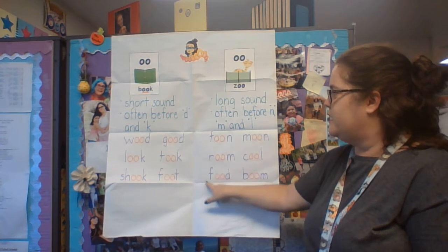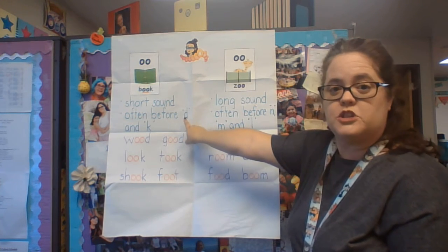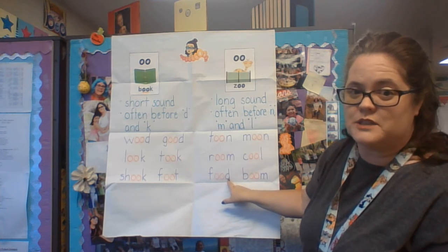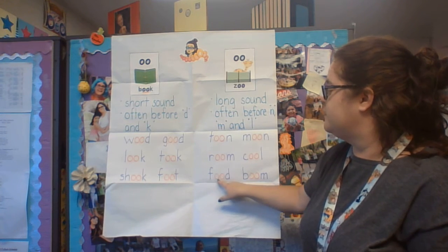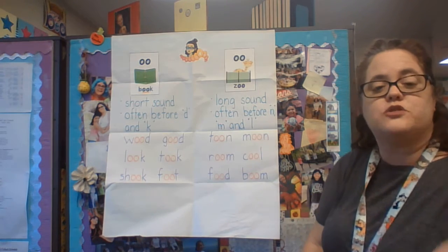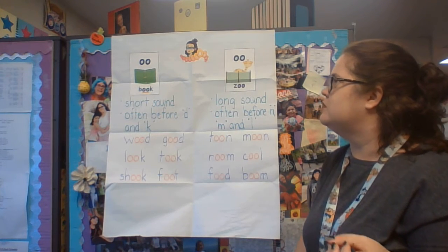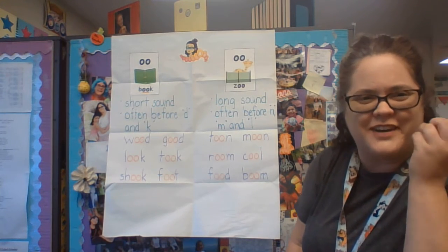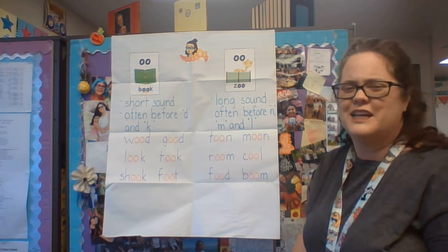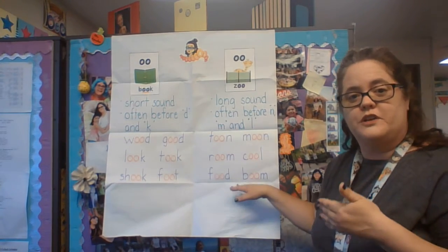Now here's one where it doesn't follow the rules — because there's a D at the end, which tells us we should have the short sound. But in this case it's not the short sound. This is "f-oo-d" — food. If I tried it as the short sound, it would be something like "fud" — that doesn't sound right. So I tried the other way: "oo" — food.